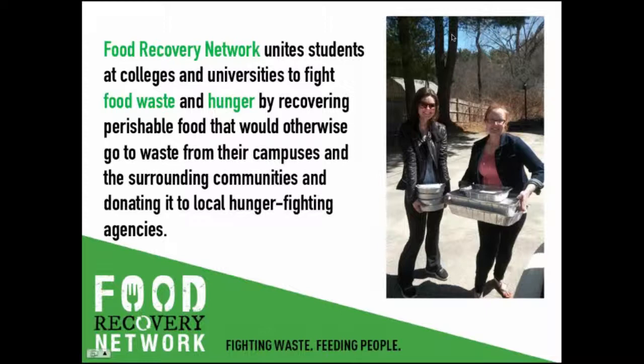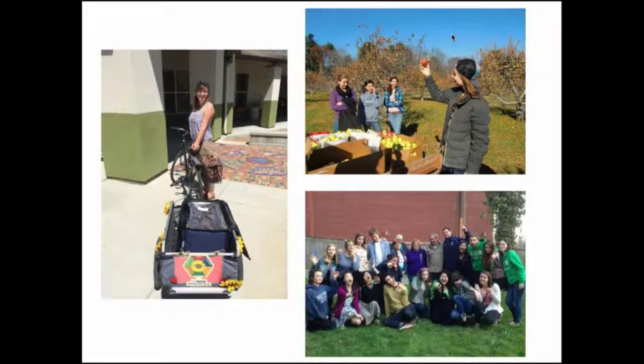Getting food recovery programs up and running is easy. We now have chapters at over 100 campuses in 31 states that have recovered over half a million pounds of food in the past three years. And we're on track to be at 150 colleges and universities and to have recovered over 610,000 pounds of food by May of 2015.